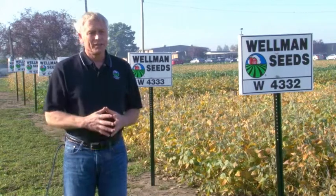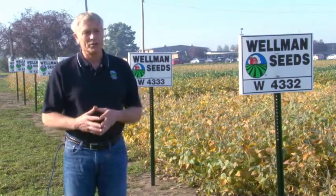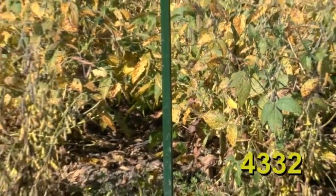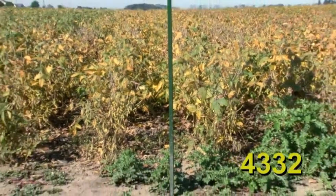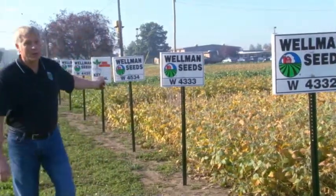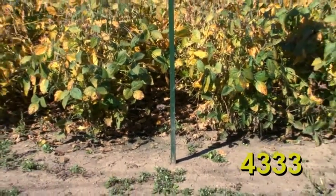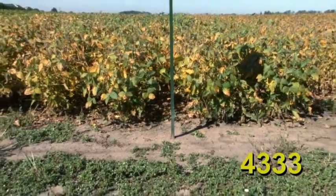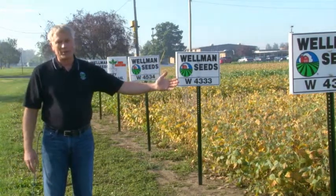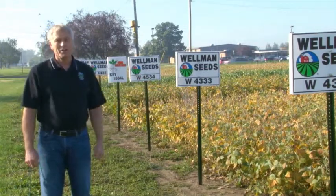The next two soybean varieties have had the highest yield potential of anything in our lineup over the last couple of years. 4332 on average to better-than-average soils has topped the plots for two years, in 2013 and 2012. Along with the 4332 we have 4333 — the difference is that 4333 is a little bit growthier, has a much stronger root system, and has two phytophthora genes for phytophthora protection. We recommend 4332 for average to better-than-average soils, and 4333 for tighter, less-than-ideally-drained soils.